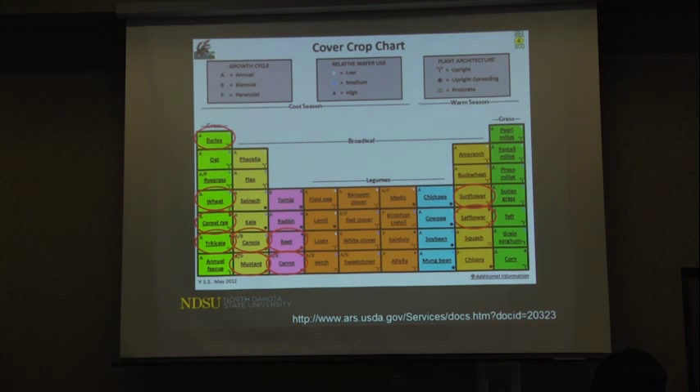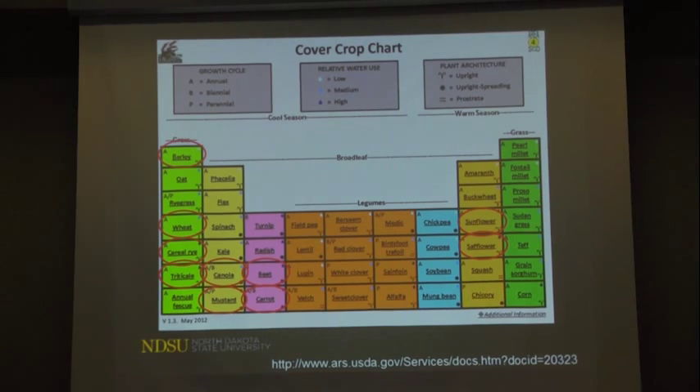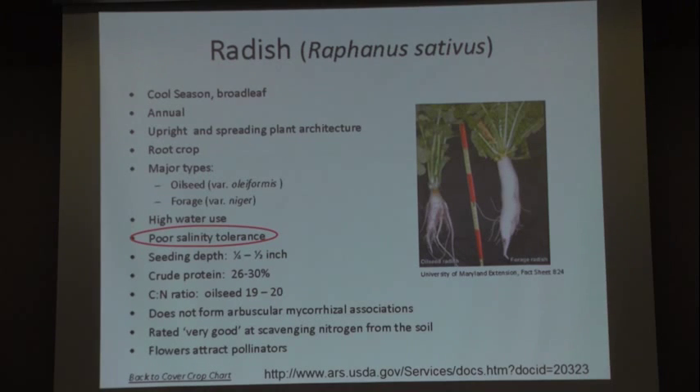If you're thinking about cover cropping, Google the Mandan ARS Dr. Wiebe cover crop chart — it's set up like the periodic table with grasses and broadleaves. For salt-tolerant cover crop mixes, consider barley, wheat, rye, triticale, canola, mustard, beets, safflower, and sunflower. For example, clicking on radishes shows it's a cool-season broadleaf annual with high water use — good for salinity management — but it has poor salinity tolerance. The chart gives you information on characteristics, cattle feed value, and more.